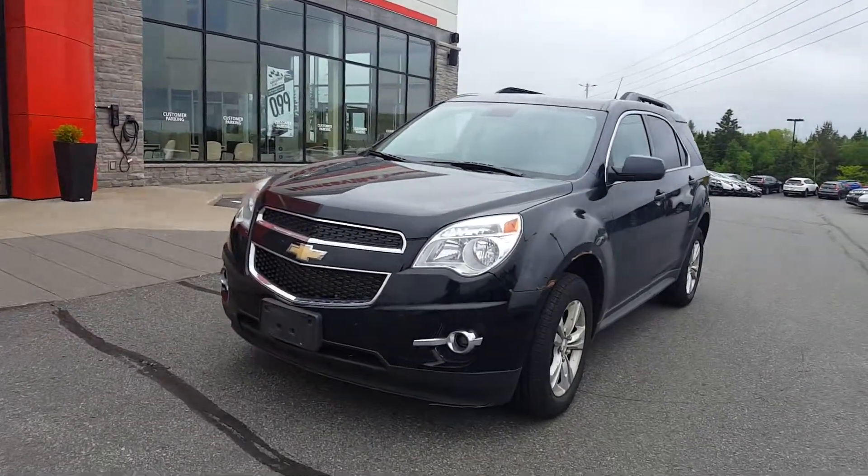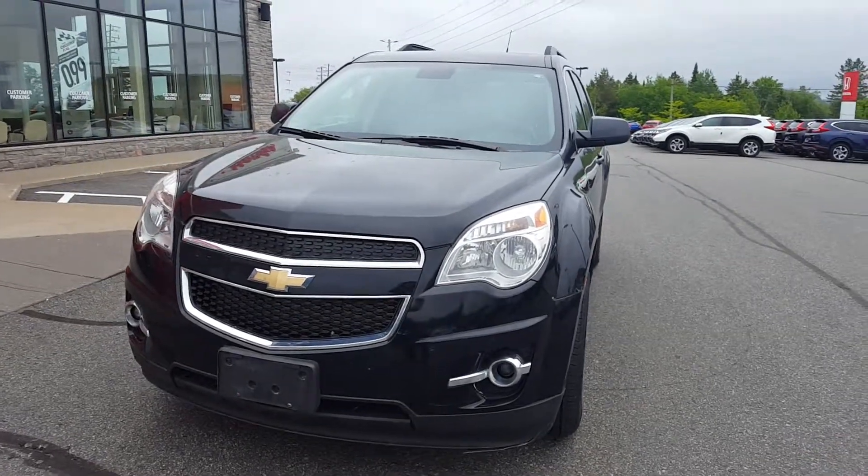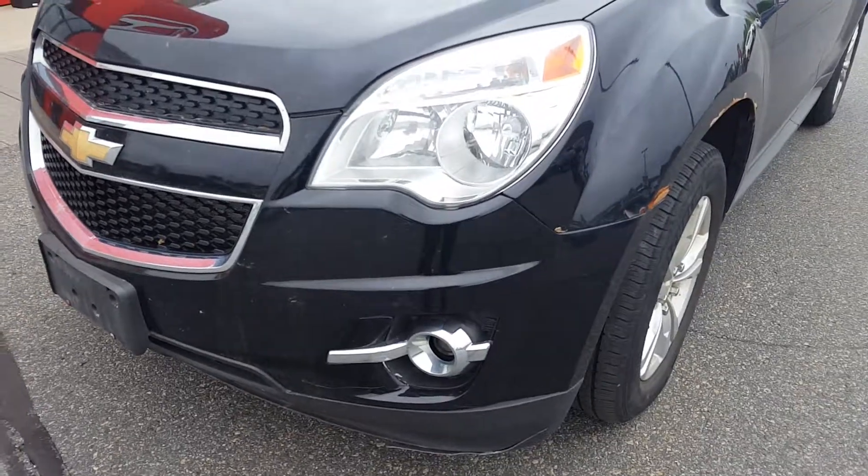Good day, this is Paula, the online sales coordinator for Huntsville Honda. Here with me I have our 2013 Chevy Equinox. I just arrived and I'm just going to point out a few things that I noticed.